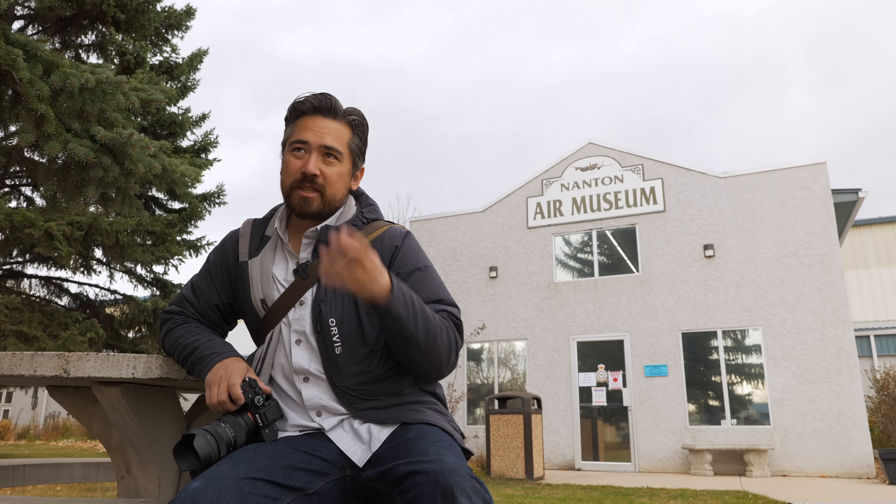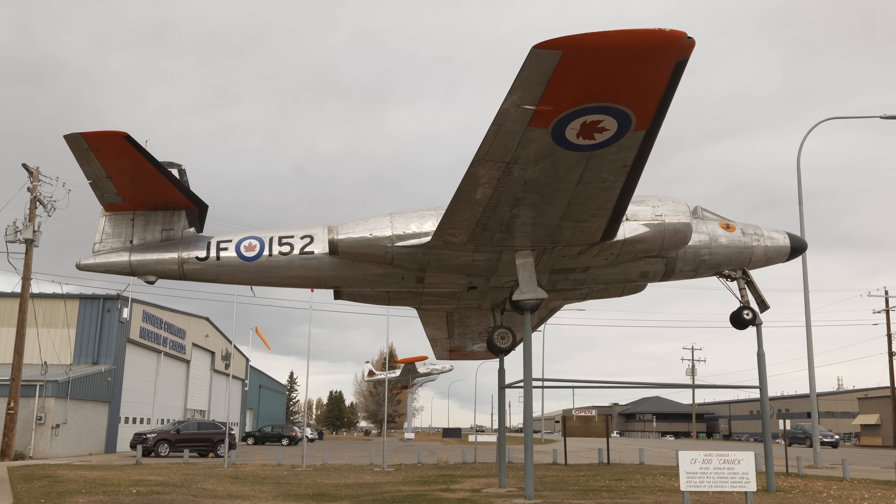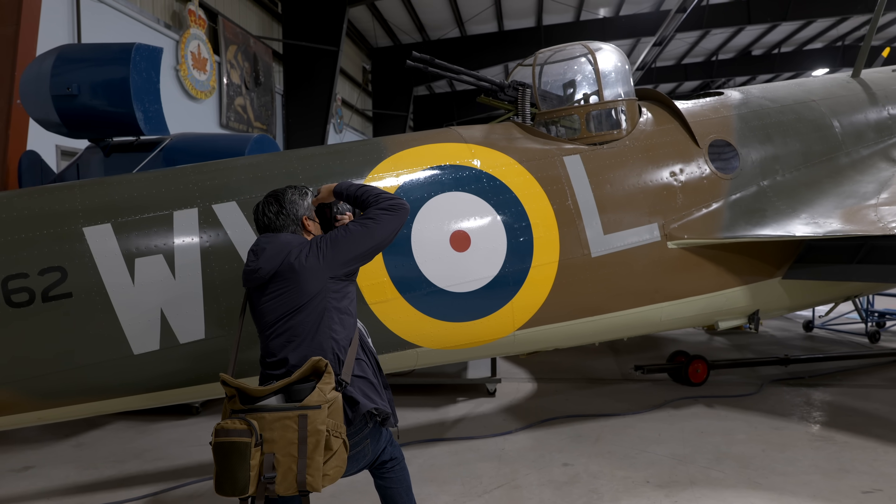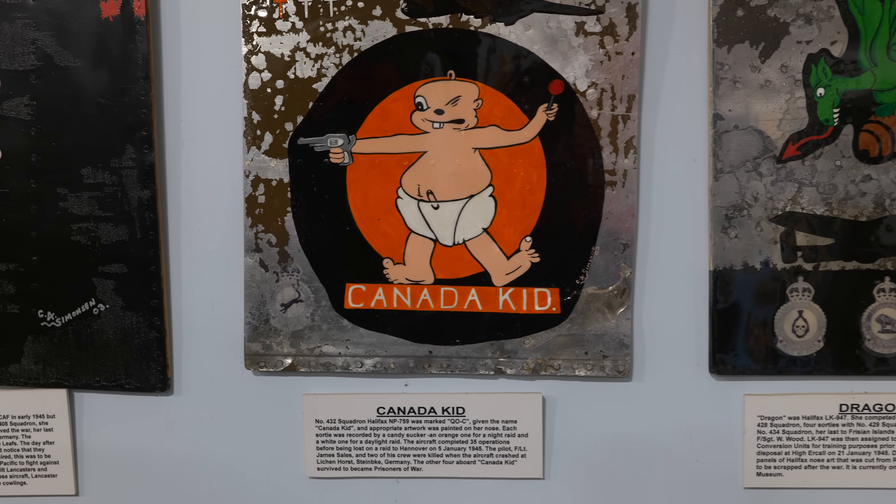The first stop when we head south on our road trip is the town of Nanton. We always drive past here, but we've never actually stopped into the Nanton Air Museum, so we're going to pop in there now. They do great work restoring and keeping things for posterity. If you're in the area, you should definitely check it out. This would also be a great place to do low-light tests.